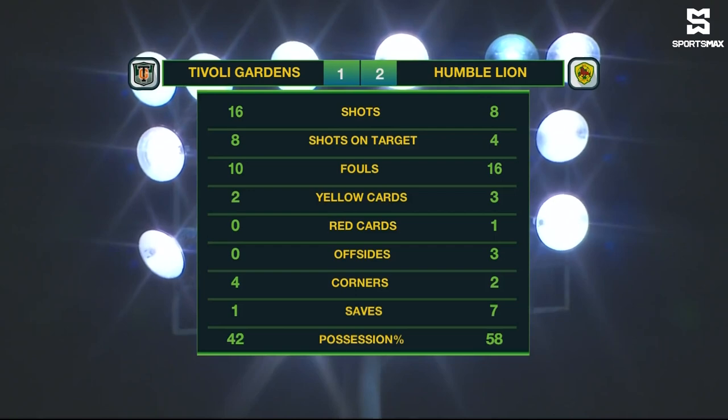Tivoli Gardens had more corner kicks, four to two. Humble Line had the majority of possession at 58 percent.